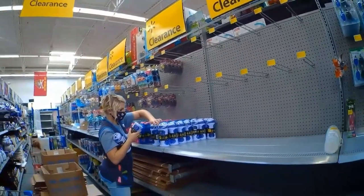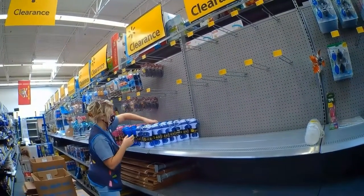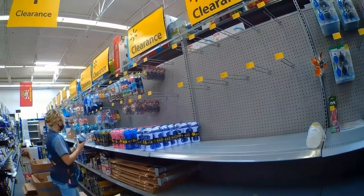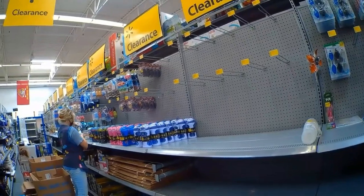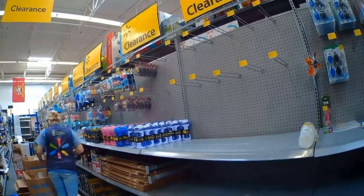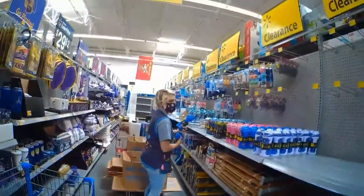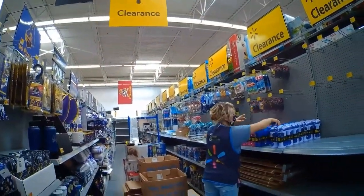I saw a couple of things down there and figured I'd check them out. They were $2. I looked online and they were only selling for about eight or nine bucks — not enough for me to deal with. I'd rather make more than a dollar fifty or two dollar profit on something. They had a lot of them though — I probably could have picked up about 80 packs.